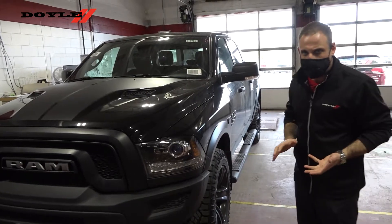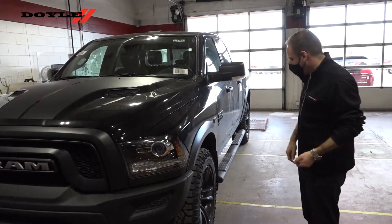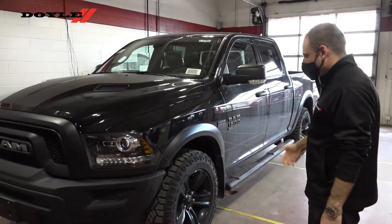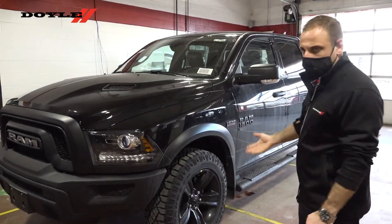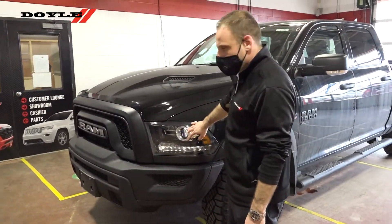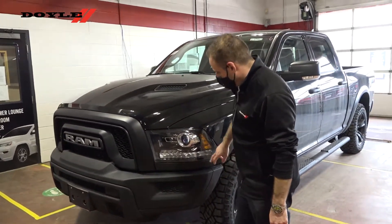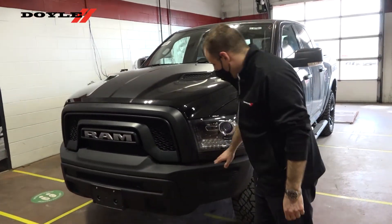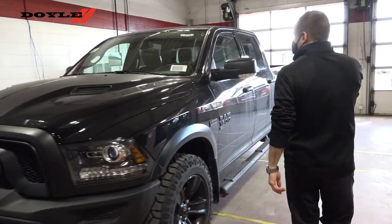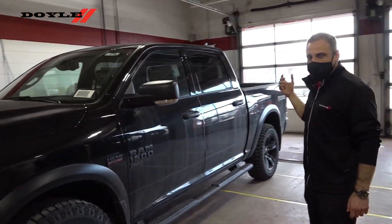We've accessorized this particular one a little bit. We added some Duratrac tires, as well as some flaps and steps, which normally don't come on them without optioning. 20-inch black wheel. We've got a projector-style halogen headlamp with an LED marker light, as well as our powder-coated front and rear bumpers. This one here is a crew cab with the 5-foot,